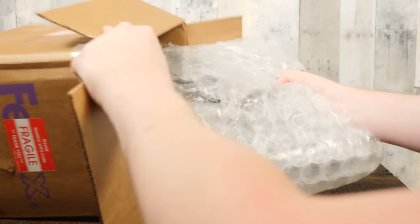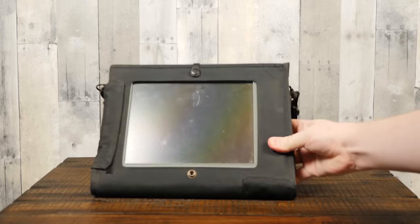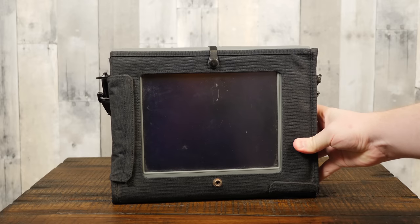Shout out to Lorne, an LGR viewer who sent this example for me to review. These are not common machines whatsoever, especially this particular model from Samsung.